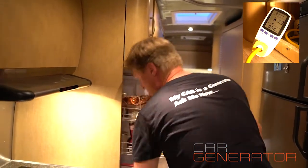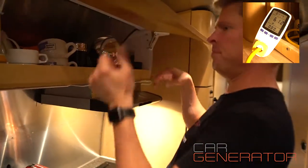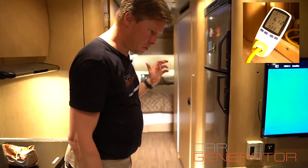Next, I'm going to get out a coffee grinder. It's using 61 watts.